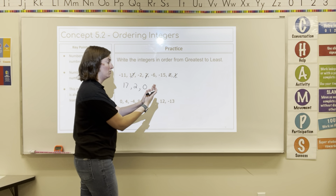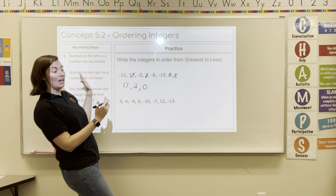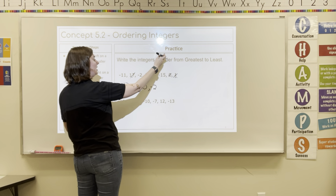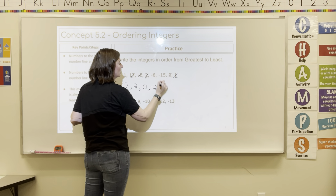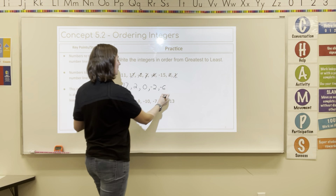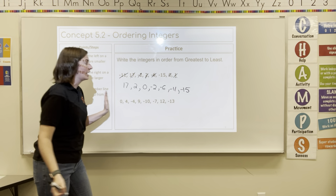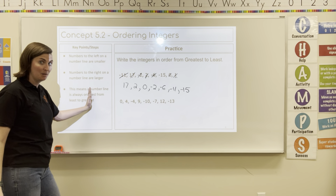From 0, what will be the next number moving left on that number line? It will be negative 2. Because we have 0, negative 1, negative 2, negative 3, negative 4, negative 5, negative 6. And then negative 11. And finally, negative 15. Negative 15 is our smallest because it is the farthest to the left on a number line.